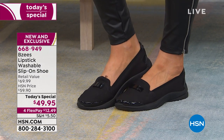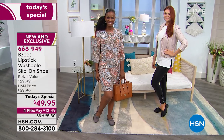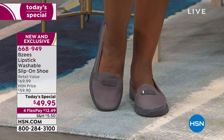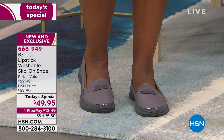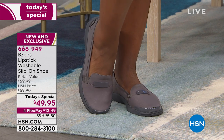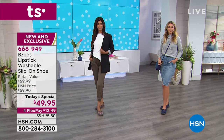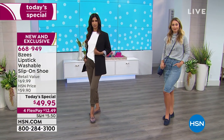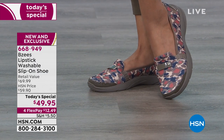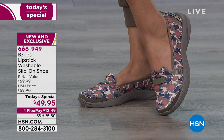All you do is slip your foot in. This is that shoe that can be your everything shoe — it looks really cute with that dress that Ingrid is wearing. Maybe she's at work and she has a lot of walking to do in the halls. That's when she pops on her BZs Lipstick Washable Flip-On Shoe. You can see Nadia pop those on in that exclusive print.